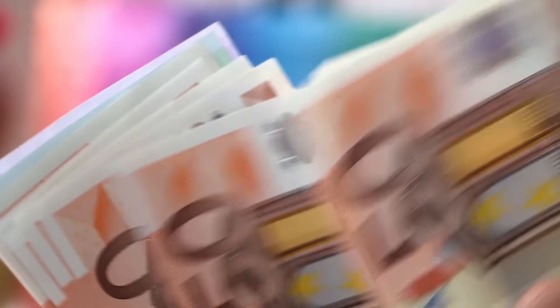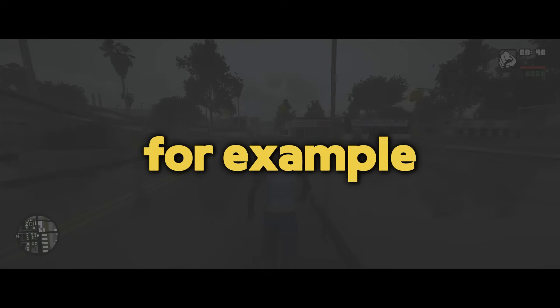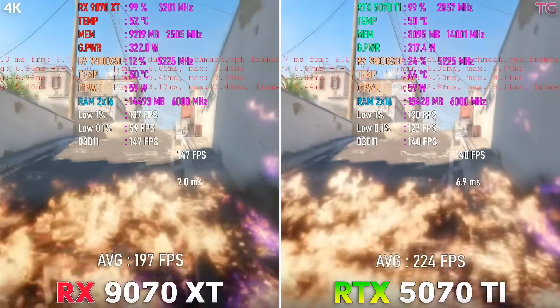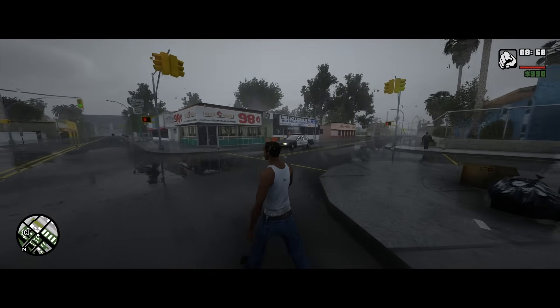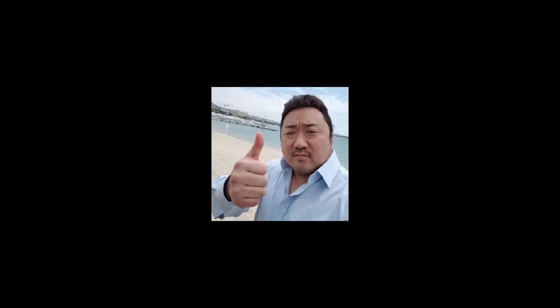For every dollar you spend, AMD gives you more raw performance. Take the 9070 XT, for example — it costs way less than the RTX 5070 Ti, yet in raw performance they are almost the same. And in some games, AMD is actually faster. This is exactly why so many people choose AMD — you often get more FPS for the same money.